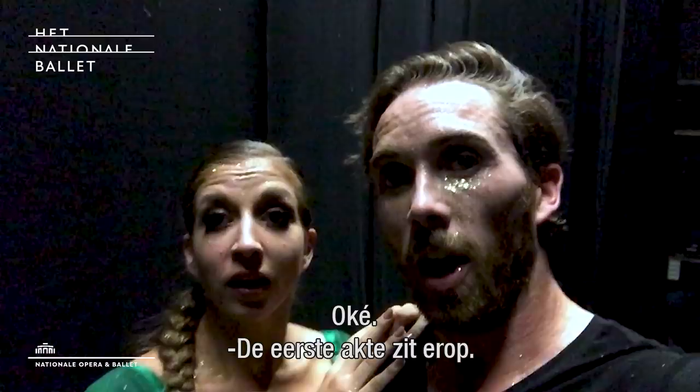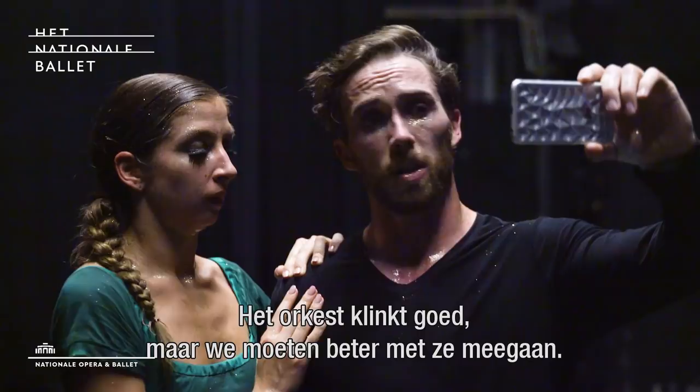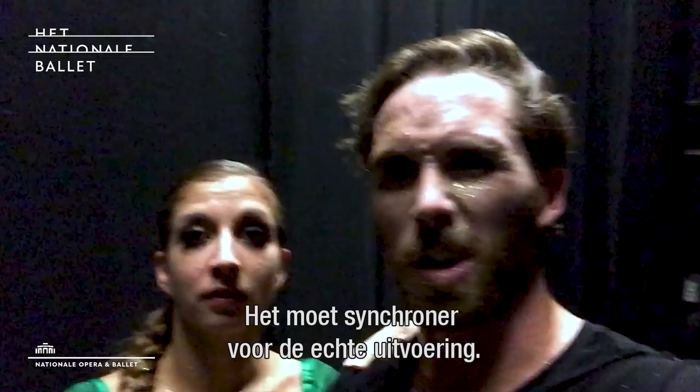Okay, so first act is done. It was kind of interesting — some things to fix, some things still need a bit of work. Orchestra sounds great, but we need to make sure that we get together with them a bit more and sync it up, but it should be fine in time for the show. And I gotta run and change my hair, so bye!